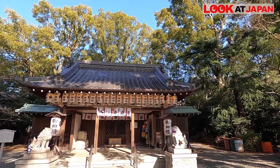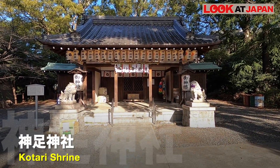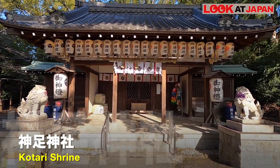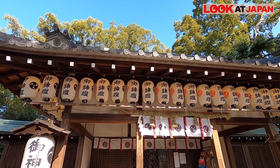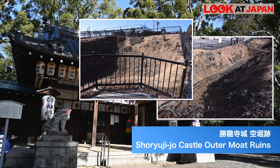Leaving the grounds by the north gate and heading back towards the station will bring you to Kotari Shrine. Although no one knows when it was first established, the shrine served to protect the former imperial palace for the ten years it was in Nagaoka-kyo. It was moved to its current location in 1872 in order to lay tracks for what is now the JR Tokaido Line. Within the precincts are the partial remains of Shoryu-ji-jo Castle's outer moat — a dry moat about 6 meters deep — which can now be seen in its excavated state.